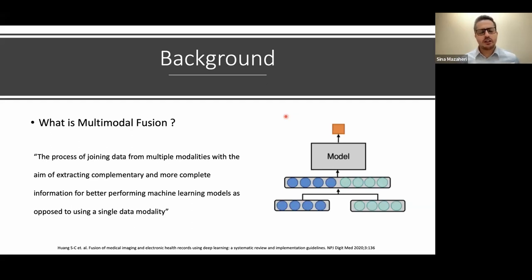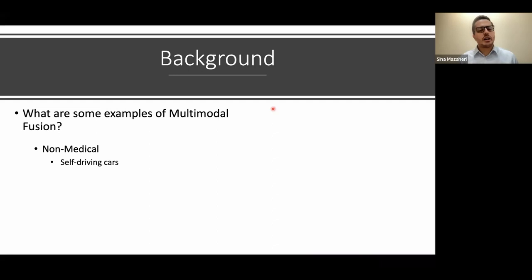What is multimodal fusion? This refers to a process of joining data from multiple modalities — different sources of data. For example, imaging data like a photograph of a skin lesion or retina, or EMR data like vitals, medications, and radiology reports. We're trying to combine all these different modalities to get a better, more complementary picture of what we're trying to do with our model. And it's not new — it's been around for quite some time.